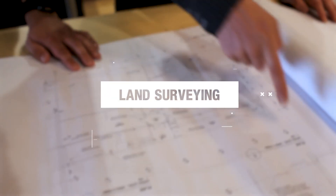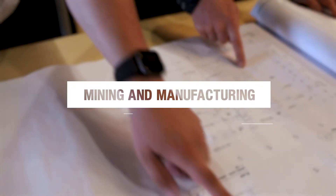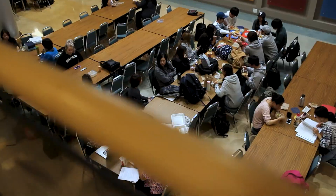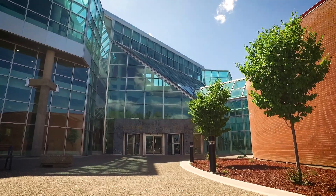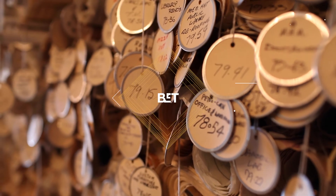Employment opportunities span industries including manufacturing, land surveying, oil and gas, as well as mining and manufacturing. Be an integral part of creating the products people use, the spaces connecting our worlds, and the places we live, work, and play in. Be a part of BEAT at Medicine Hat College.